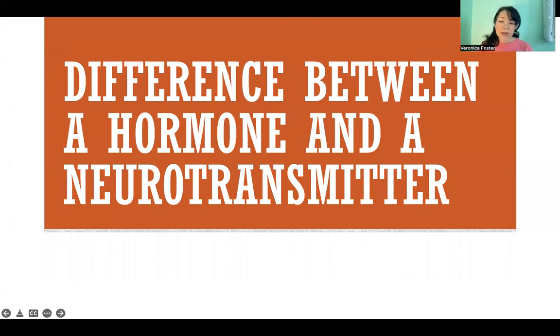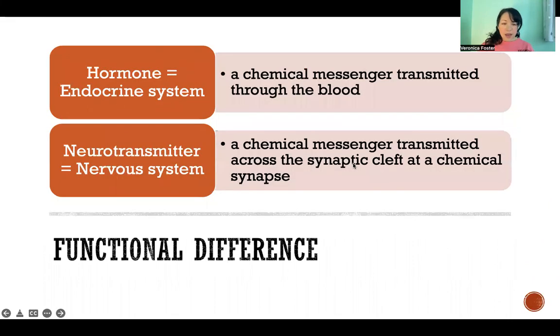Hello, in this video I'm going to talk about the difference between a hormone and a neurotransmitter. So to put it simply, a hormone is part of the endocrine system. It's when a chemical messenger is released and transmitted through the blood.